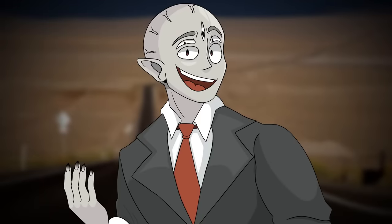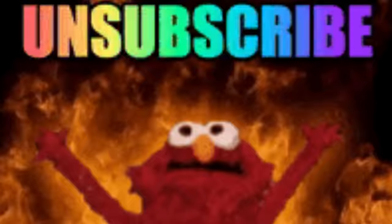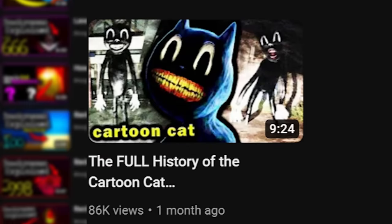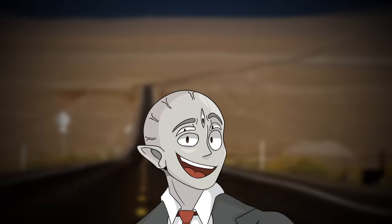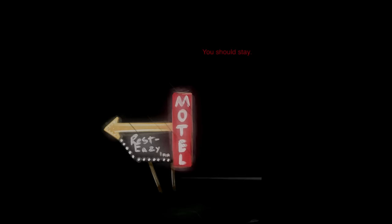Hey y'all, I'm Brugly, and today I'm finally making videos about SCPs. I'm known for my back rooms videos here on YouTube and some Trevor Henderson lore as well, so I figured what better way to hop into the SCP universe than to go over my first video on SCPs — 7819.